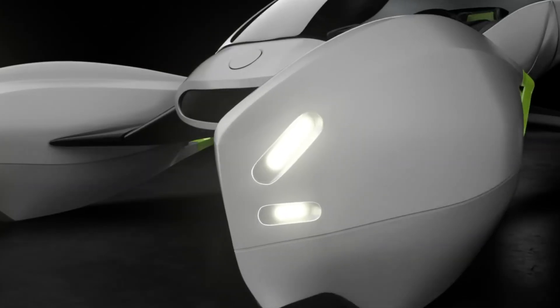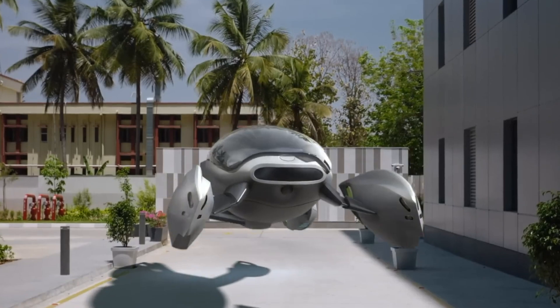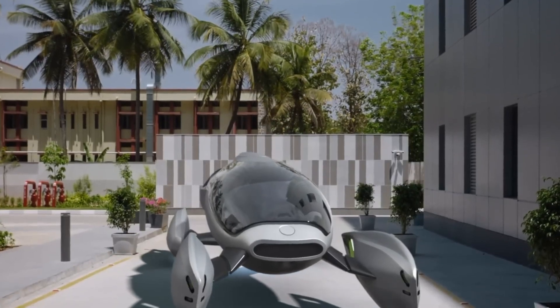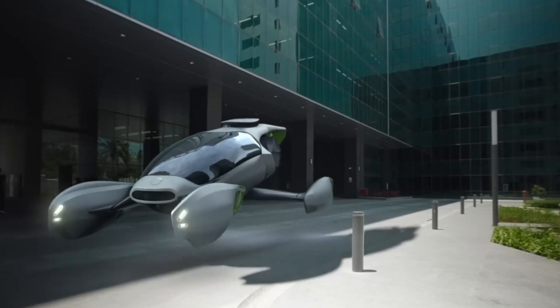But in a twist that shocked and amused many, this groundbreaking innovation was revealed to be an elaborate April Fool's joke in 2021. The prank highlighted Ola's playful yet visionary approach to rethinking the future of transportation, sparking conversations about what might one day be possible in the world of flying cars.